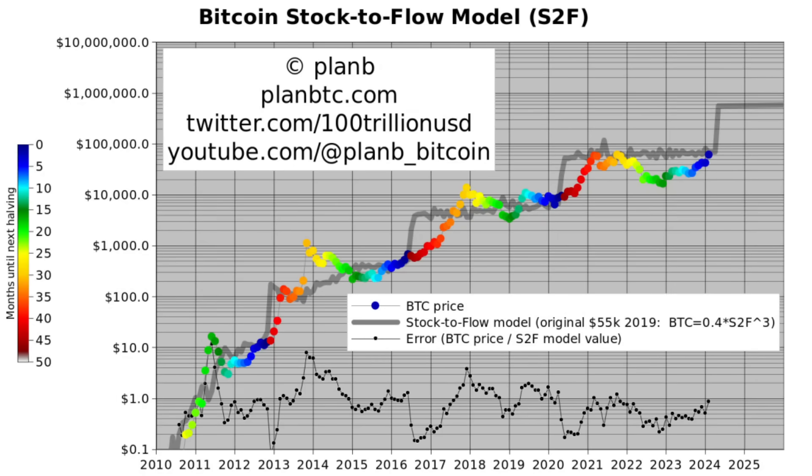Welcome back to Plan B on YouTube. Today we talk about the official start of the Bitcoin bull market — the red dot. Let's go straight to the charts. Please subscribe to this channel because it really helps me with getting more views. First chart: stock to flow.